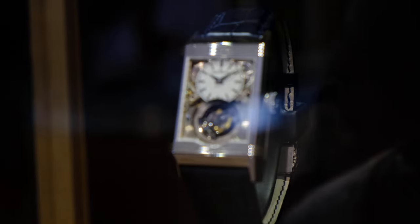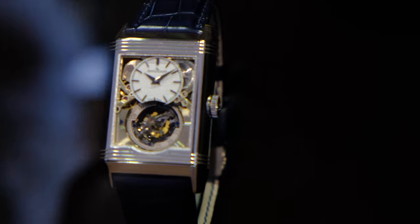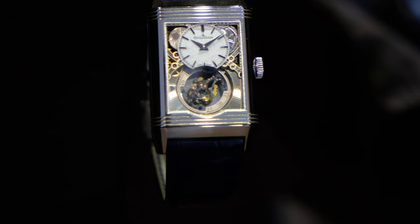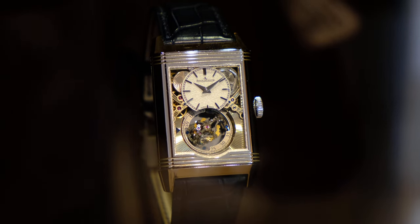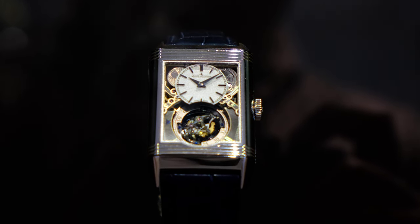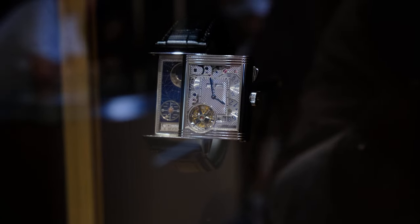More tourbillons — but not just any tourbillon. This is the Reverso Tribute Gyrotourbillon in platinum, a limited edition of just 75 pieces. For those who've been following my channel, I tried on this special piece at last year's Reverso Stories exhibition, which was held inside the boutique. Despite the smaller space, it offered a more intimate experience where you got to try on high complication pieces. That was a two-part video, definitely worth a watch.